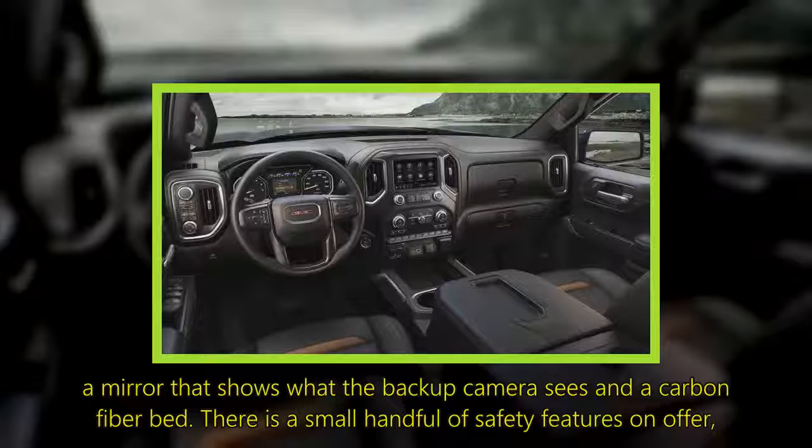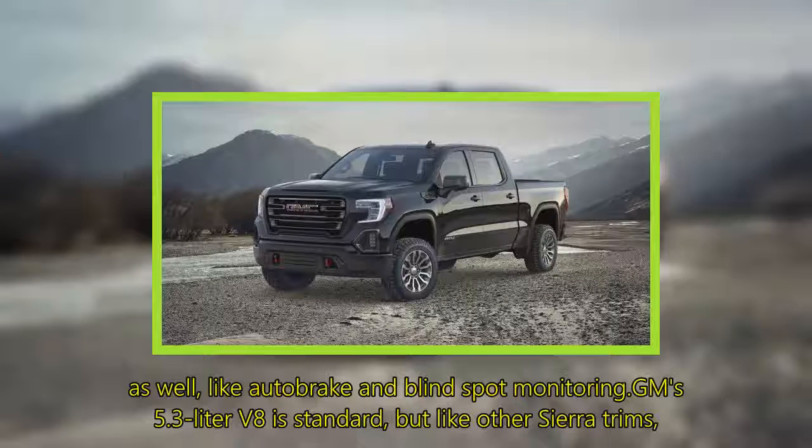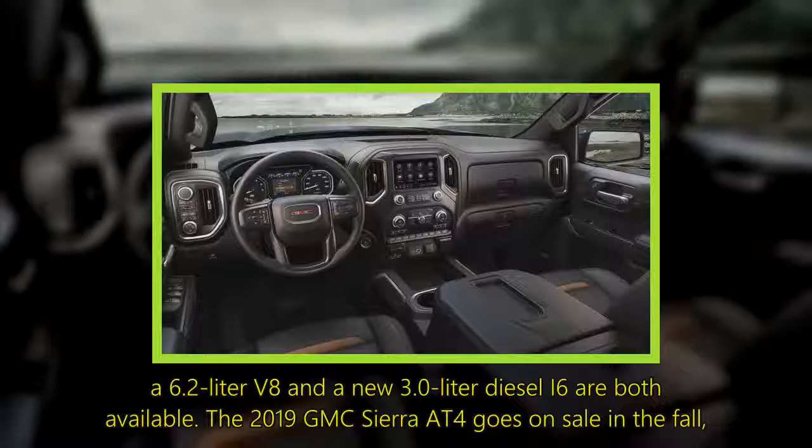There is a small handful of safety features on offer as well, like autobrake and blind spot monitoring. GM's 5.3-liter V8 is standard, but like other Sierra trims, a 6.2-liter V8 and a new 3.0-liter diesel inline-six are both available.